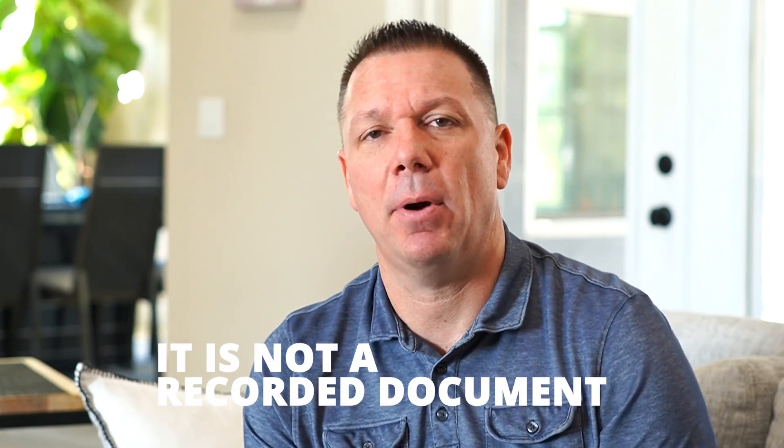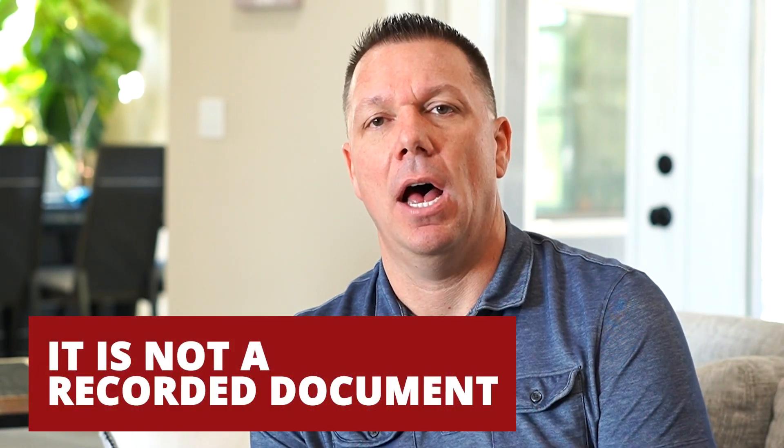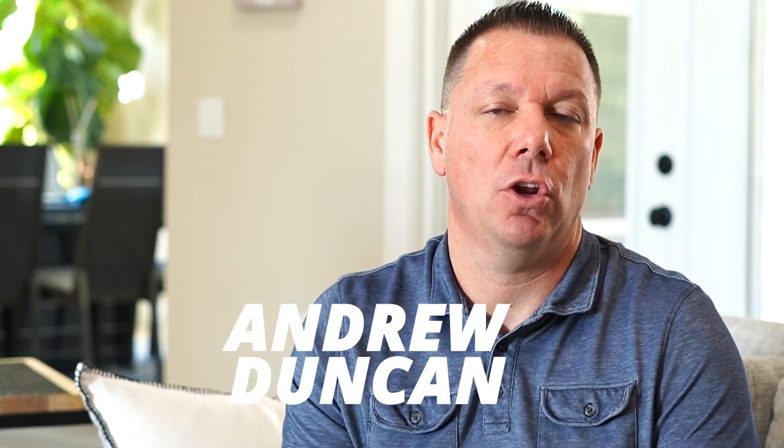The last thing about appraisals I want to tell you is that it's not a recorded document — it's not something that's put on tax rolls or that people can find out later. The only part of the appraisal process that is historically tied to the property is if it's an FHA or VA loan, in which case the appraisal stays with the property for a period of time. That doesn't apply on all loan products, but basically it prevents the property from being appraised by a new appraiser with a different value, loan-to-value, or loan amount.